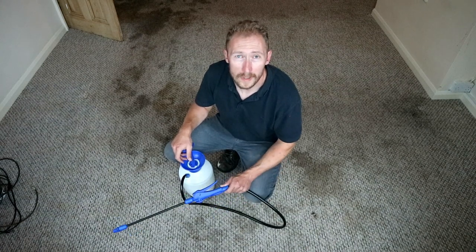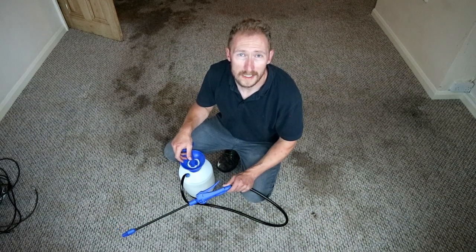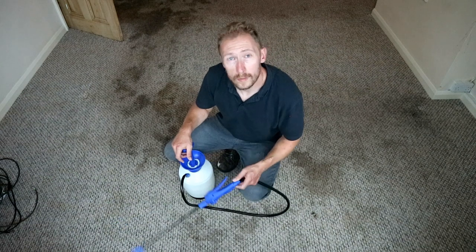First of all, what I'm going to do is treat the carpet with a pre-treatment. This is going to break down most of the stains in the carpet and general dirt deep down at the lowest levels of the pile, to make it extra easy for the final step which we'll come to.